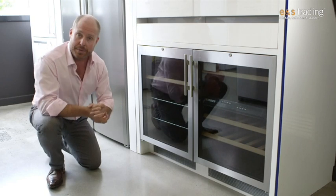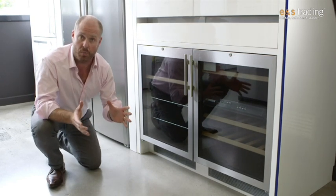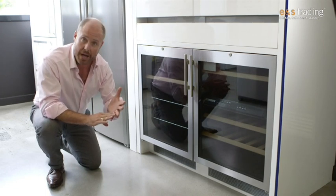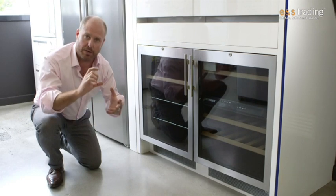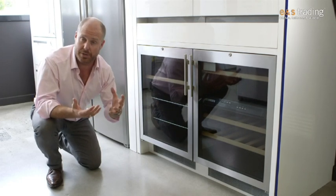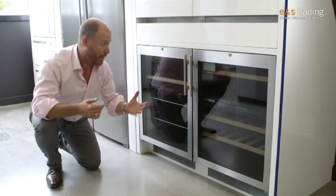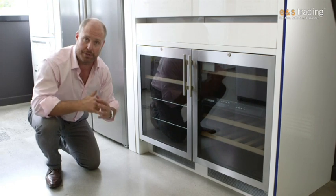Wine cabinets, particularly in this Liebherr example here, deliver us some very important things in wine preservation. Now this is removing UV light, which is harmful to wine. It's also making sure that our temperature is kept at a very accurate plus or minus 3 degrees so we don't damage the wine with temperature variation — a nice 15 or 16 degrees Celsius.